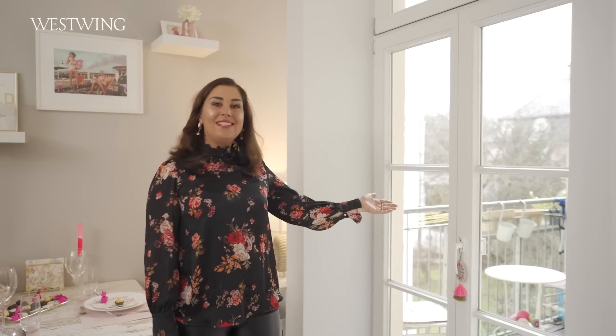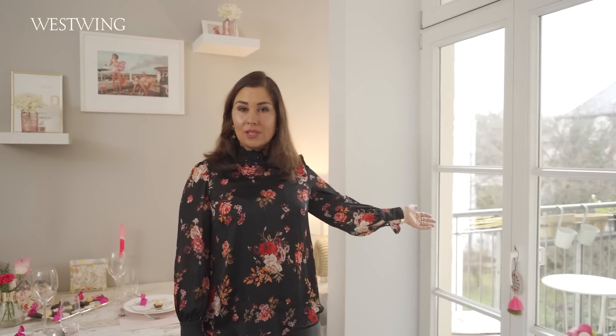Jetzt gehen wir auf den Balkon. Das ist nämlich für mich auch ein Must-Have in der Wohnung. Ohne Balkon geht für mich gar nicht. Gott sei Dank habe ich ihn hier. Ich darf zwar auch den Garten mit benutzen, was toll ist, aber meistens gehe ich hier aus der Küche schnell raus. Im Sommer und Winter setze ich mich da gerne raus.